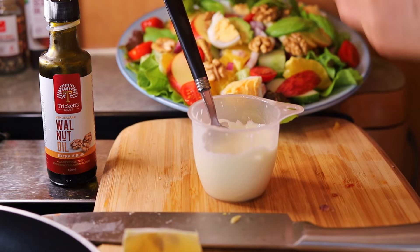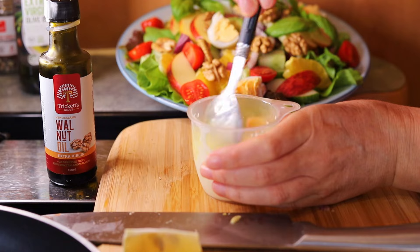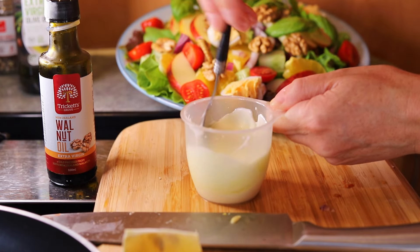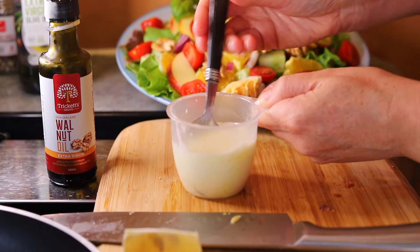I've added a bit of olive oil just to thin the dressing a little, as it was still a little bit thick. You don't need to measure out the ingredients — just roughly play around until you get a thickness that you prefer.